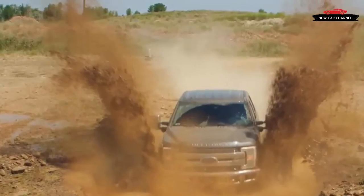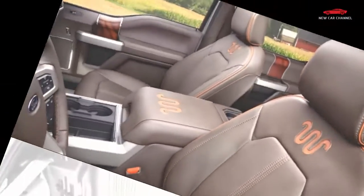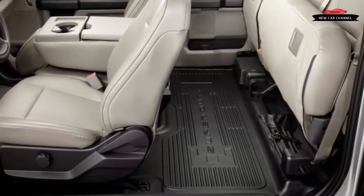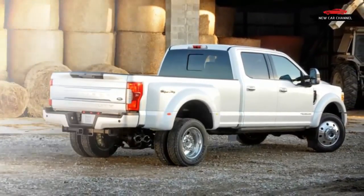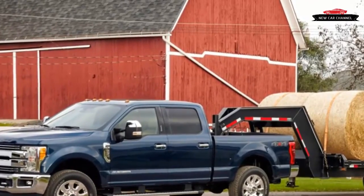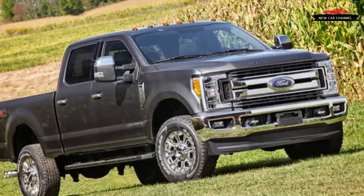Ford says it put more development into the 2017 F-Series Super Duty — more than 12 million test miles — than any other vehicle it has ever created, which may give the new truck an edge over its crosstown rivals in pretty much every way. Of course, only a comparison test can verify such claims, and those accolades mean little to GM and Ram loyalists. Ram's heavy-duty trucks are currently closest to Ford's in terms of ratings — 900 lb-ft of torque and 31,210 lb. of towing — and GM has yet to release details on its updated 2017 models. But for now, Ford's new Super Duty is the ultimate workhorse.